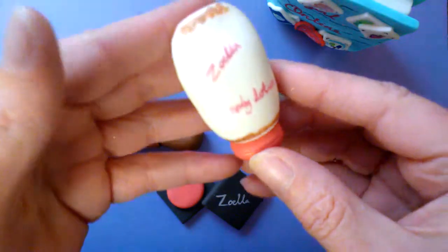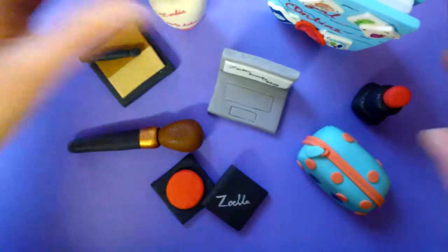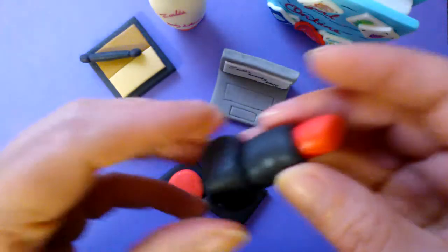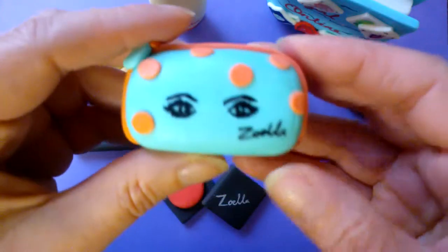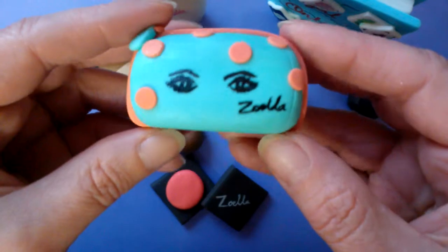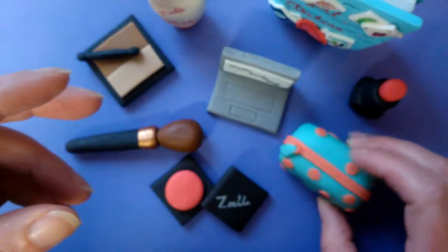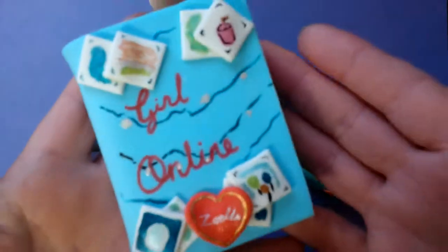I've made her body lotion because that's just showing Zoella's products, a lipstick, and I've done the beauty bag with the eyes on it because I absolutely adore that bag. My ultimately favourite item has to be her book.